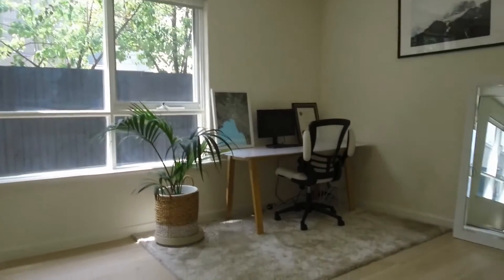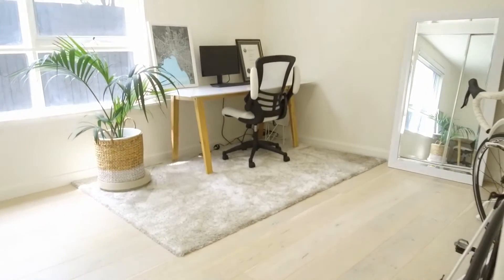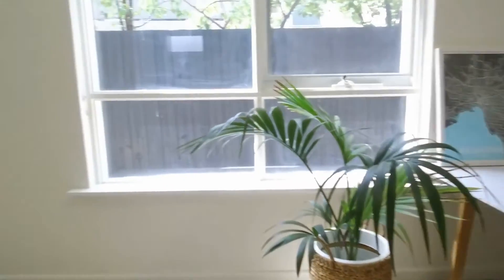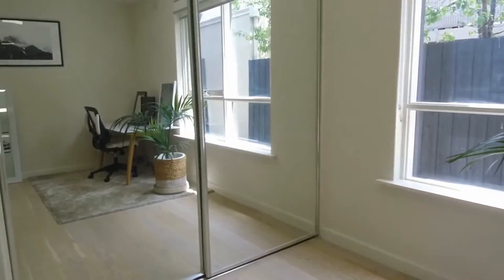The first bedroom again has plenty of natural light coming through. It's spacious — you can easily fit a king-size bed in here — and we also have plenty of wardrobe space.